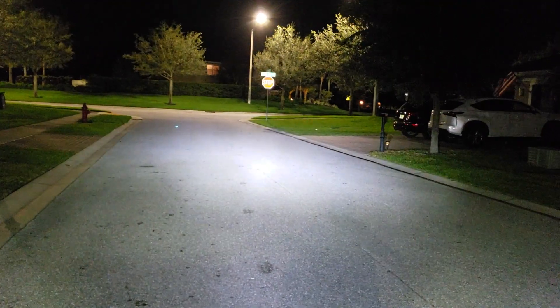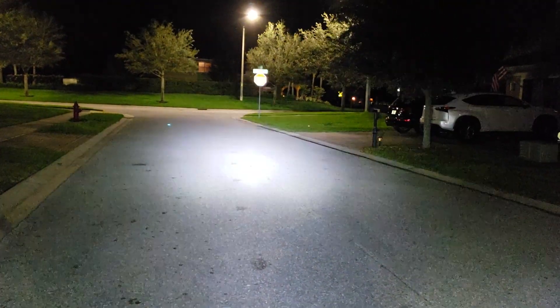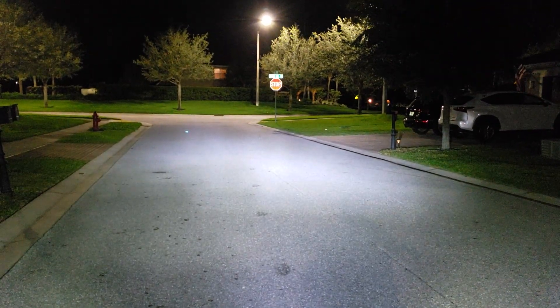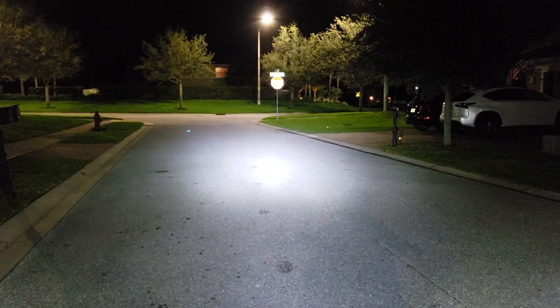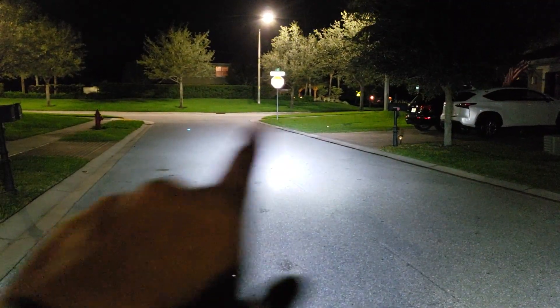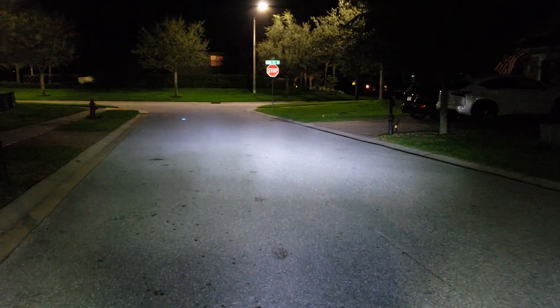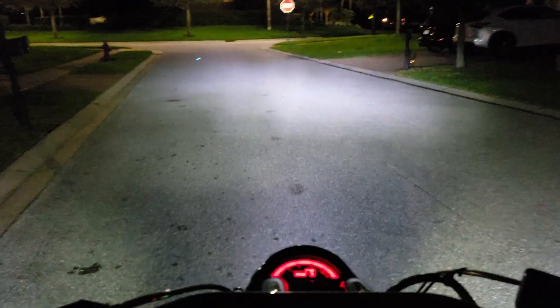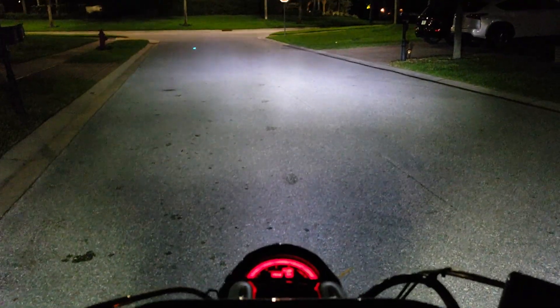That's the high beam. Pay attention right there — right now it's pointing on the street. See, this illuminated over there — all that other stuff — that's bad ass.